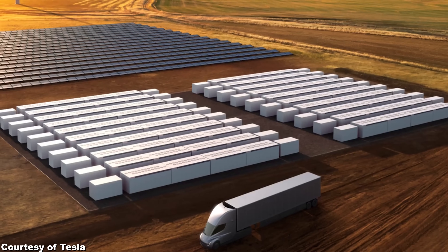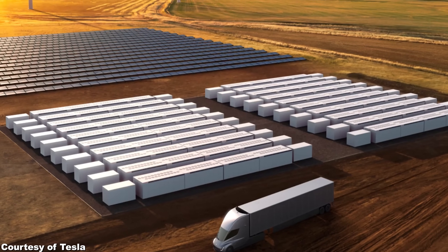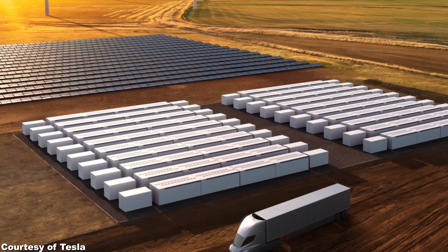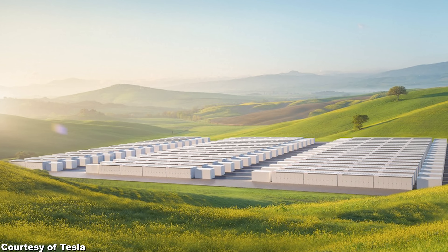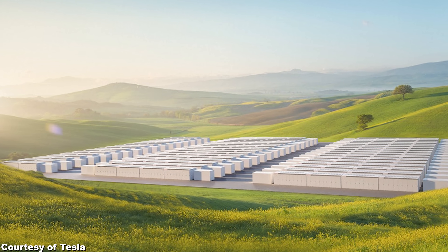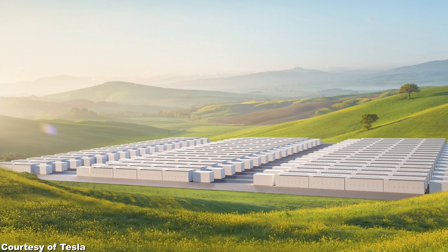In other news, Tesla is planning to build a gigantic 1 GWh battery pack for PG&E at Moss Landing power facility in California. It would have been even cooler if it would have been 1.21 GWh — you know, as a nod to Back to the Future. But 1 GWh is already very impressive as it is. That's 1,000 MWh, or 1 million kWh.